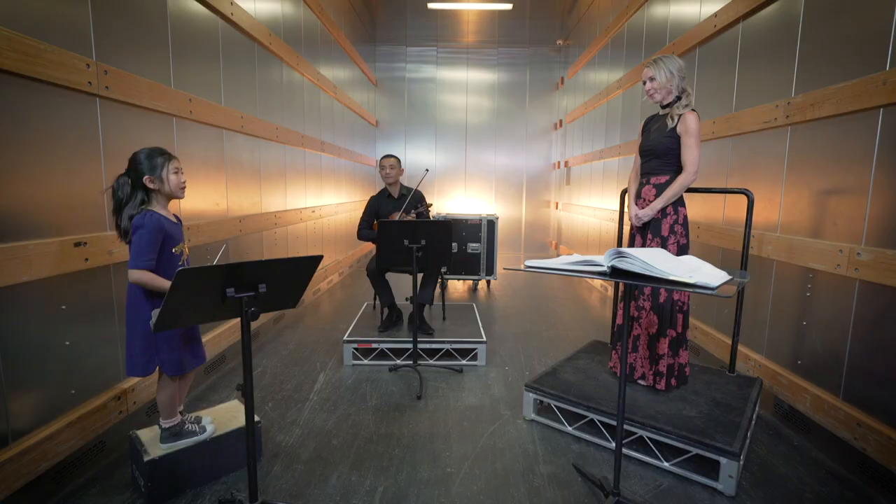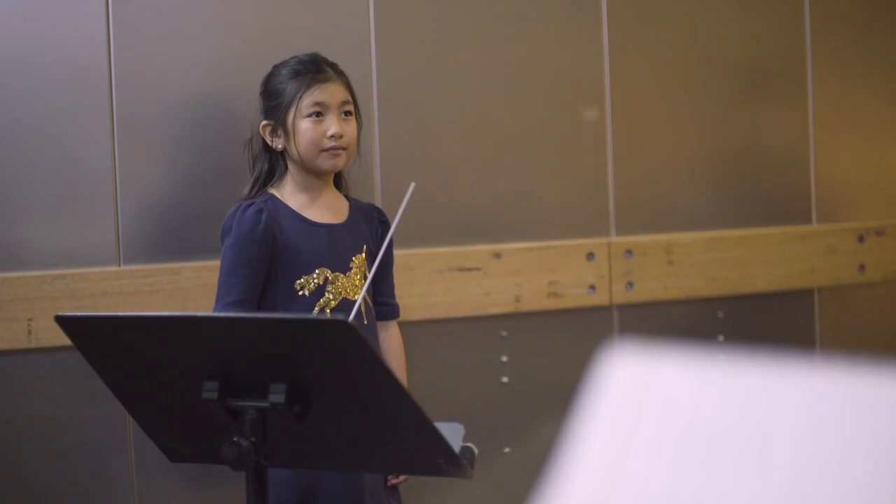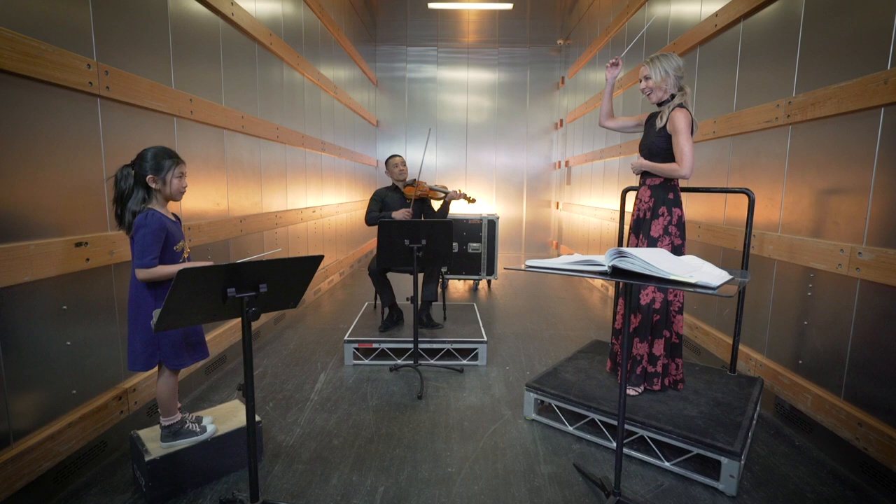What do you love about your job? I think I have the best job in the world, actually, to be honest, because I get to work with people like Ewan who play — all these wonderful musicians. And when you lift up your baton and you put it down and this happens, and I hear it, I think, oh, I'm so lucky.